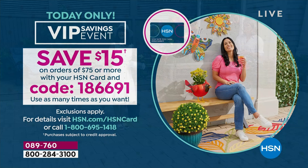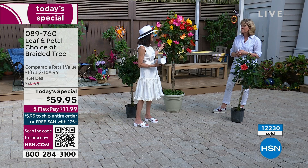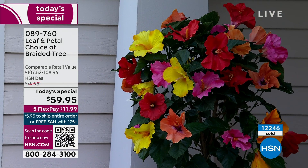This is the day to stock up. With so few left and this price, today is the only day of the entire year that you're going to be able to pick up this beautiful artisanal, hand-braided, gorgeous hibiscus with these stunning colors.